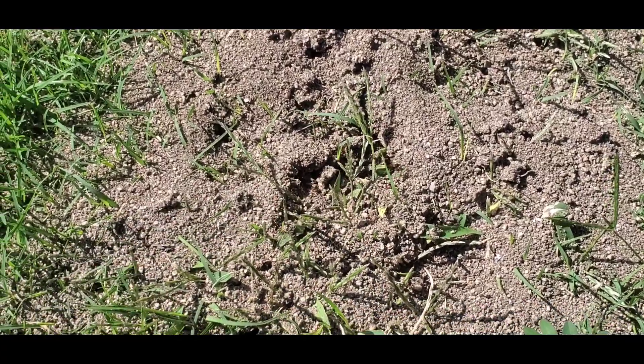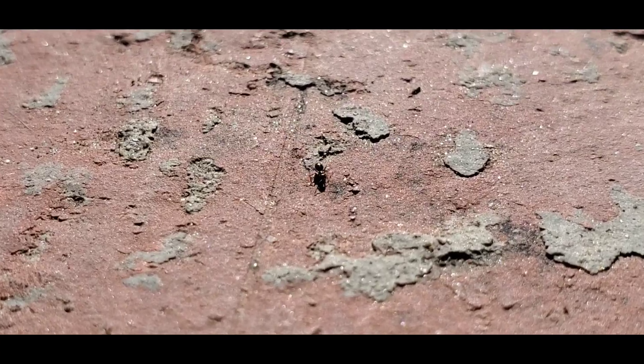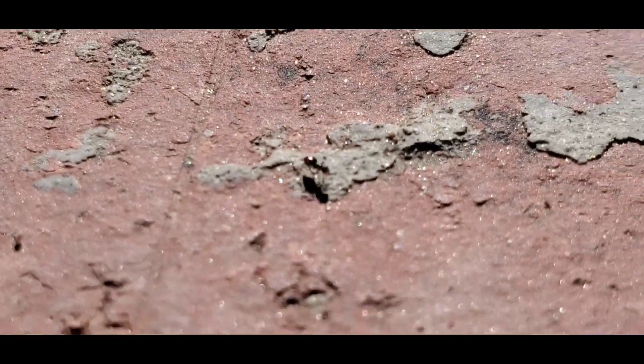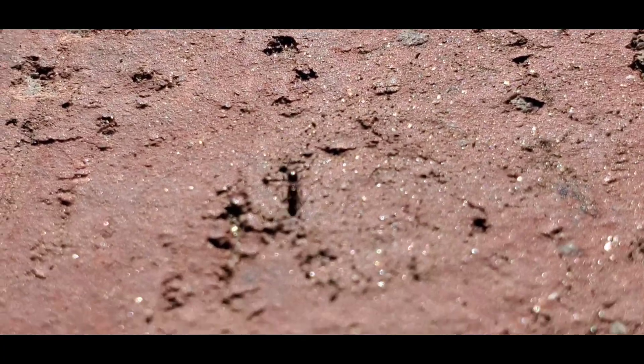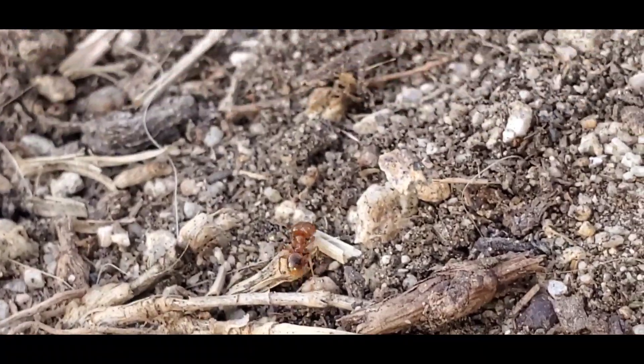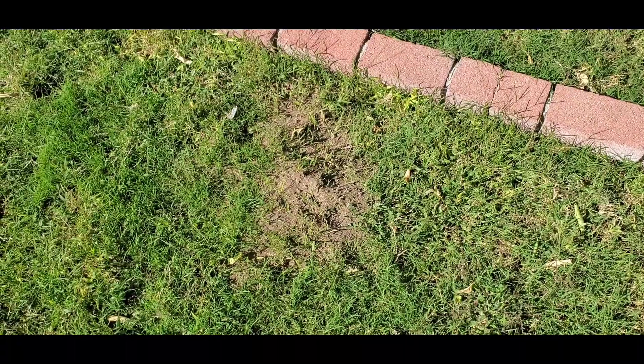Hey guys, welcome to another episode of California Ant Keeper. One morning I took a walk around my backyard to see how many species of ants I could spot, but what I wasn't expecting was the major territorial war going on. My backyard has become a giant war zone of ants trying to fight for territory and survive.